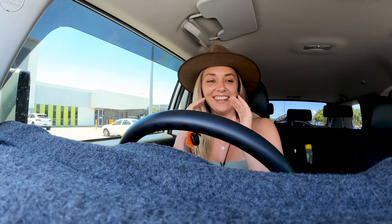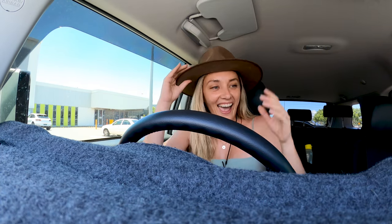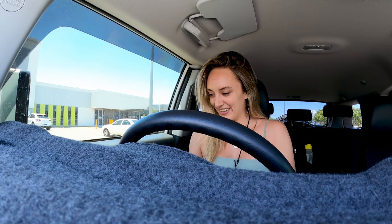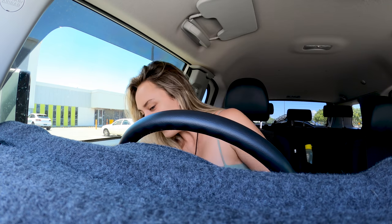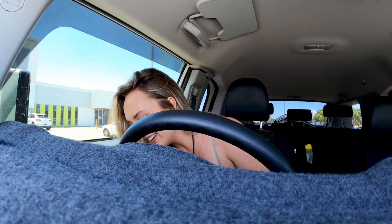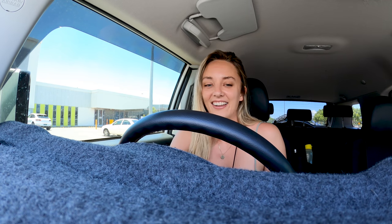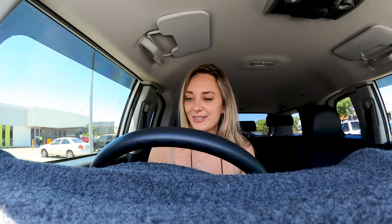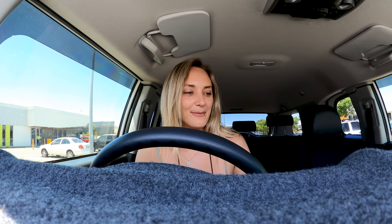Oh my god, I've got my own four-wheel drive set up finally. I'm shaking. Now I have to go register my car and then I'm going up to meet Troy on the Sunshine Coast to show you guys what's going to happen with it.